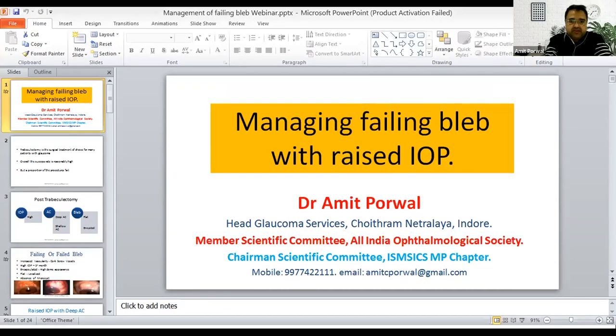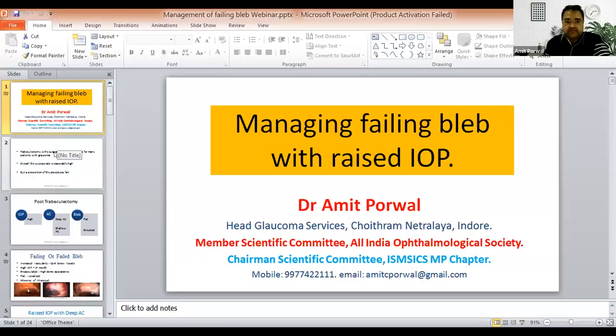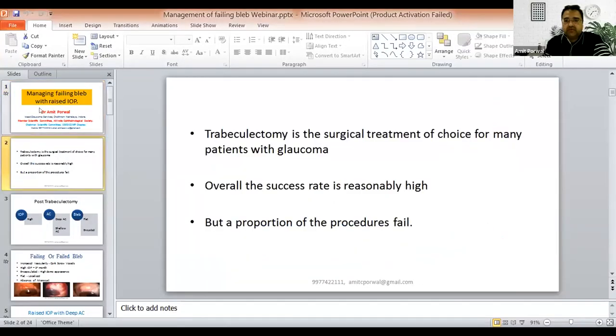There was a technical issue with the slideshow — the slides were not moving in Zoom. I'll switch to presenting slides in the normal view instead of slideshow mode, and then start my talk. I'm going to talk on managing failure in a bleb with raised IOP.